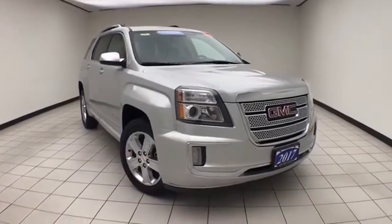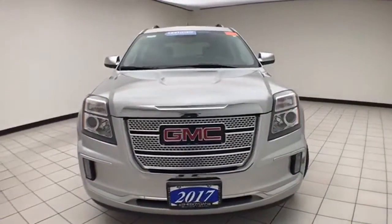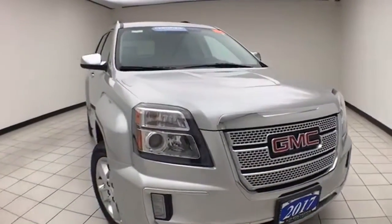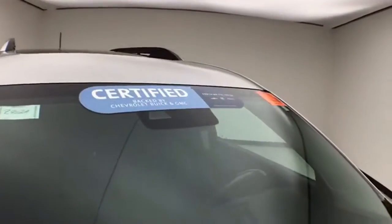Welcome to the Cheboygan Chevrolet Chrysler Center. Today's special is a GM-certified 2017 GMC Terrain Denali all-wheel drive, stock number Z9112A, with 27,000 miles on this one owner, local trade, clean auto check history report, in Quicksilver Metallic color.